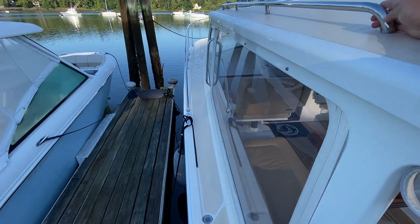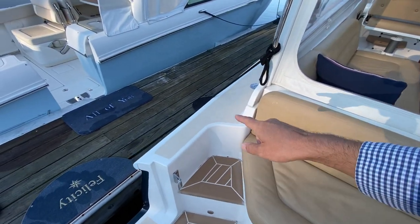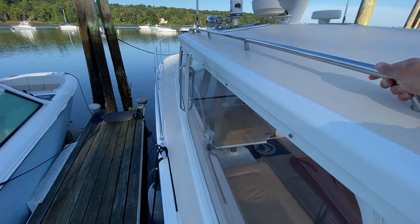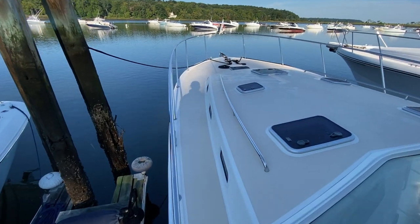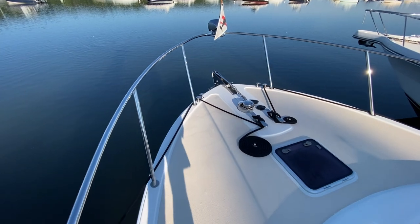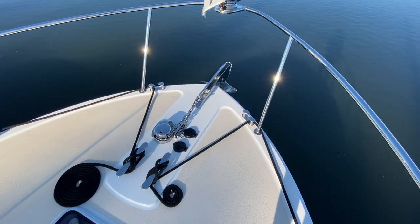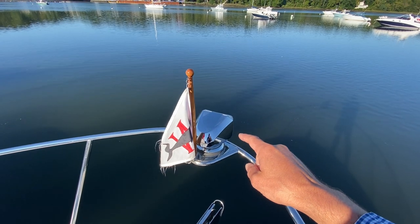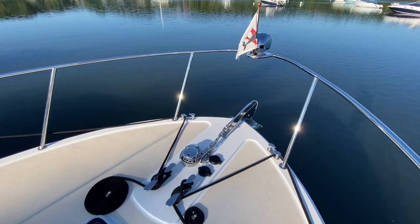Moving forward on the side decks, you have a step to get up, then immediately a handrail to help you get up, and you're met with the stainless rail so you can walk forward safely. Then you're met with this beautiful stainless bow rail — a really nice clean deck up here. You have an electric anchor windlass controlled at the helm, an automatic freshwater flush also controlled at the helm. I love the position of the spotlight — while in use it doesn't illuminate any of the stainless, which it would otherwise do if mounted on the hardtop.